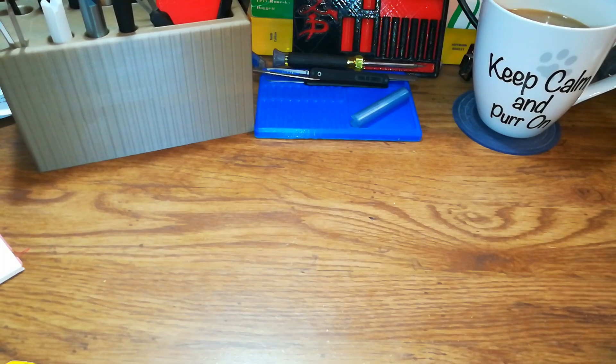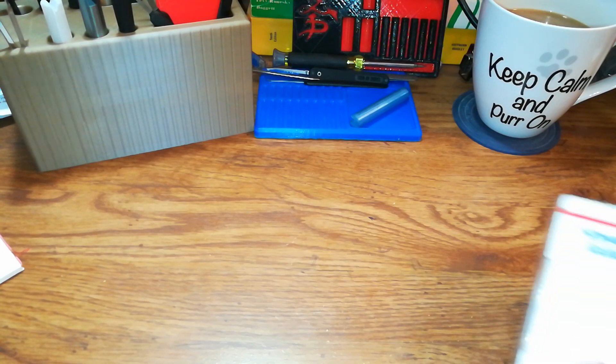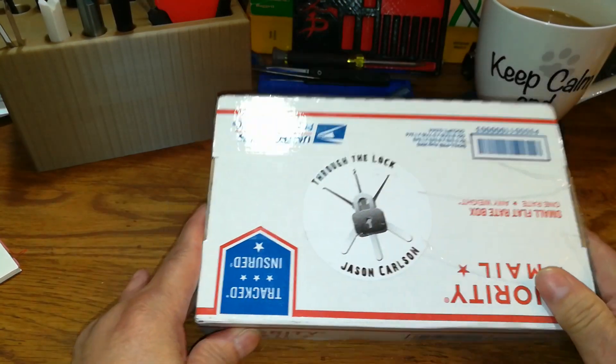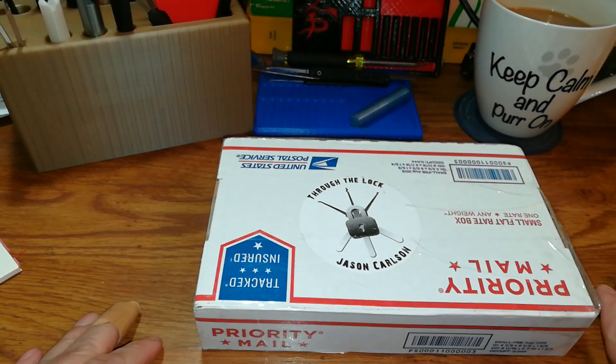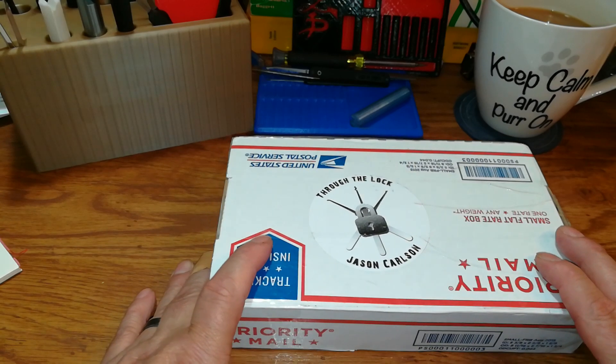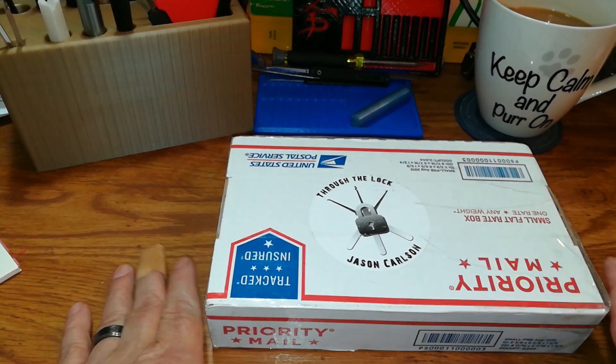Hello everyone, welcome back. This is Bronx Lock Picker 60, and today will not be a picking video but will be an unboxing video from someone I have not received a package from before. It is through the lock — Jason Carlson. He got a hold of me on Friday asking for my address; he had a care package he wanted to send me.